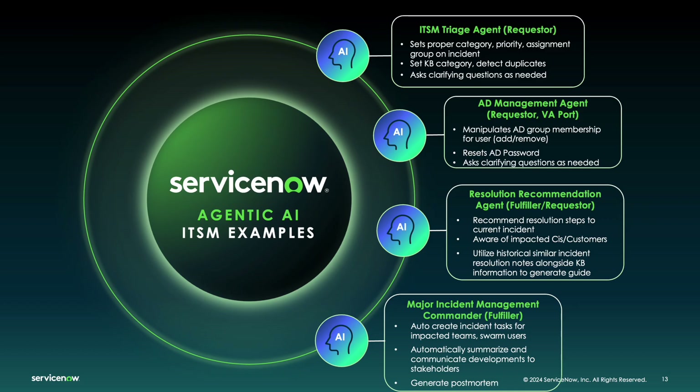The key thing many customers are coming to us for is lights-off automation — can an issue be fully resolved by an AI agent? We're working on issue resolution agents: given any task, the history of knowledge base articles, similar incidents and how they were resolved, and an awareness of CIs, CMDBs, and impact, we'll understand the issue and recommend resolution steps. That same workflow applies to improving process efficiency in high-touch workflows like major incident management — an AI agent constantly listening, creating summaries, analyzing the diagnosis, and automatically documenting postmortems and stakeholder communications.